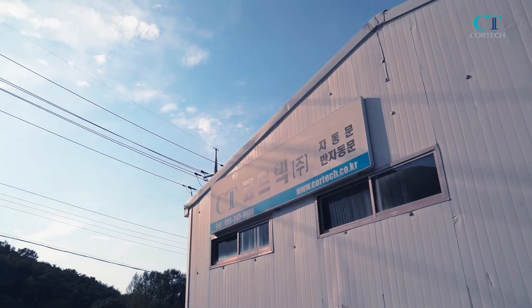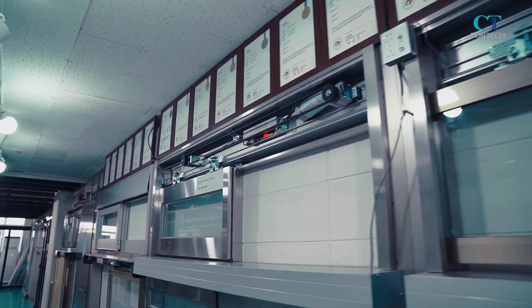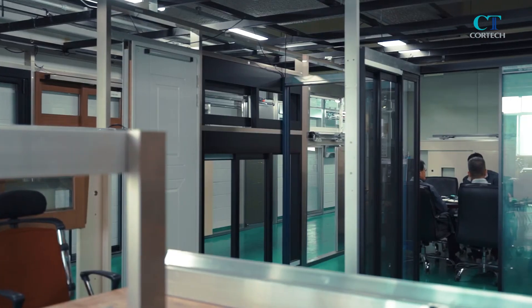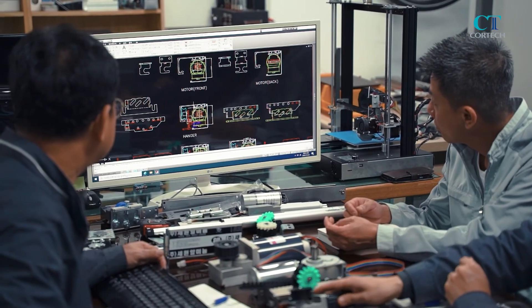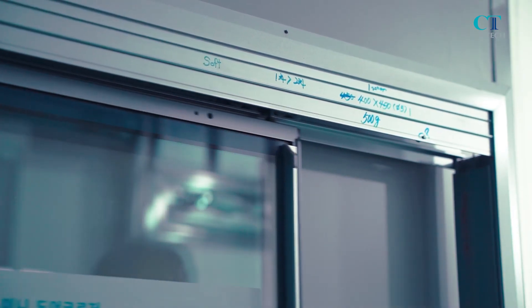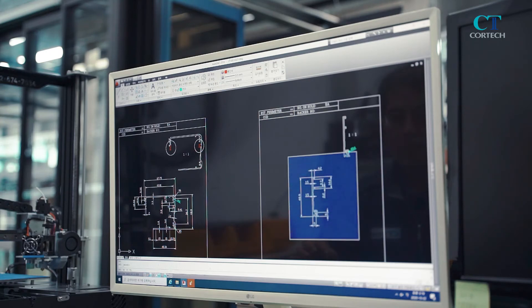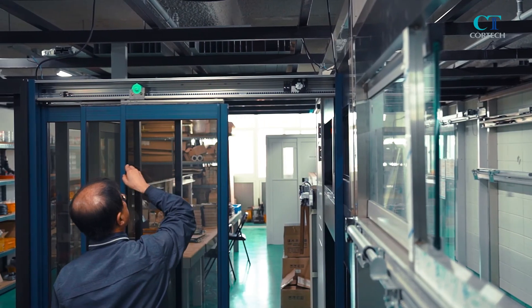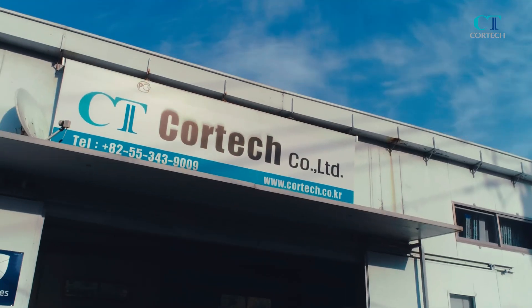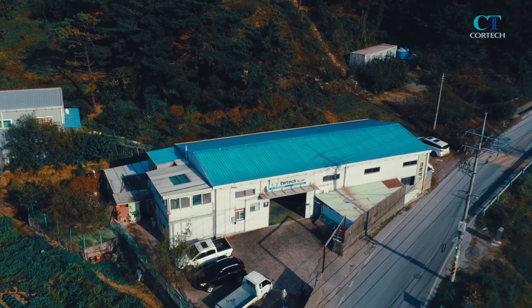Cortec has many patents and certifications related to products and quality control systems. Currently, various controller and motor models are being developed at the request of foreign importers of automatic door systems, and active R&D activities such as developing hardware for doors with door manufacturers mean the developed products are well received by domestic and foreign customers.